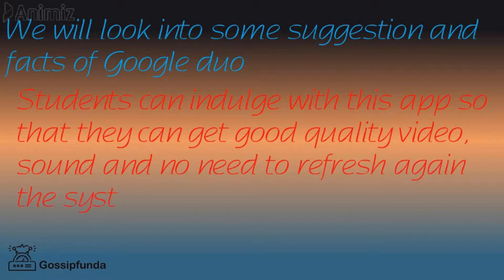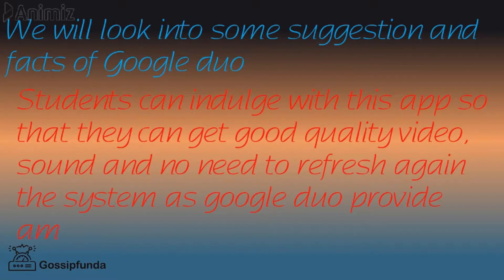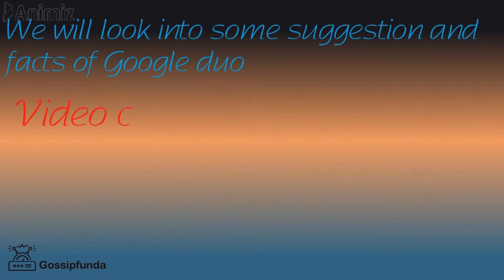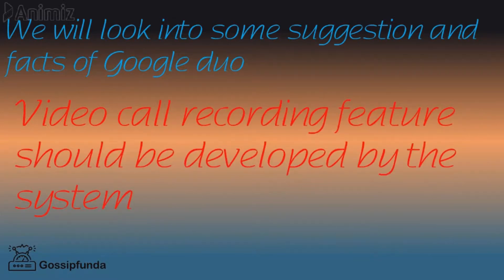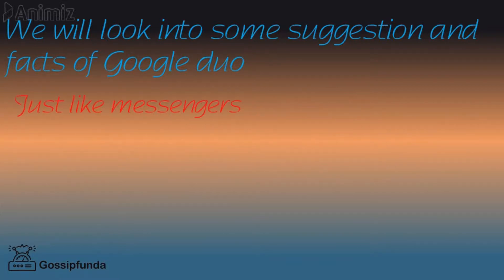There is no need to refresh the system again, as Google Duo provides amazing features. A video call recording feature should be developed so that people can review their calls and memorize fun moments again and again, just like Messenger.